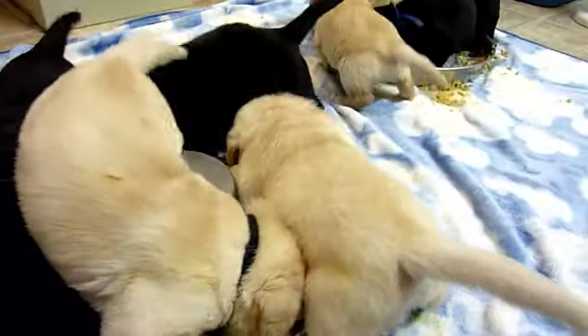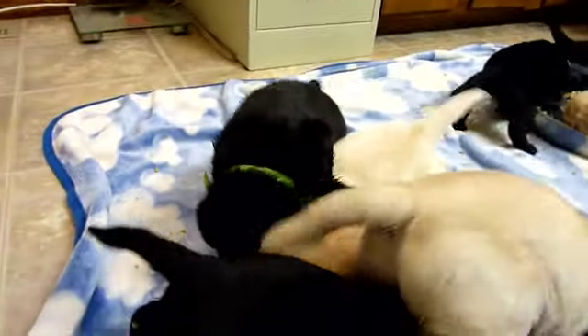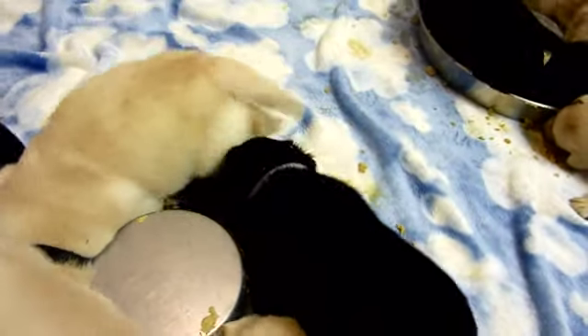Over here we have the black yellow boy — and then we have the pink girl. On top is the green boy, in the bowl is orange boy, and then we have lavender, who's also diving in.